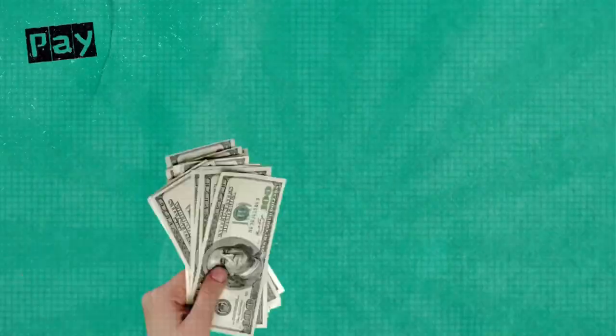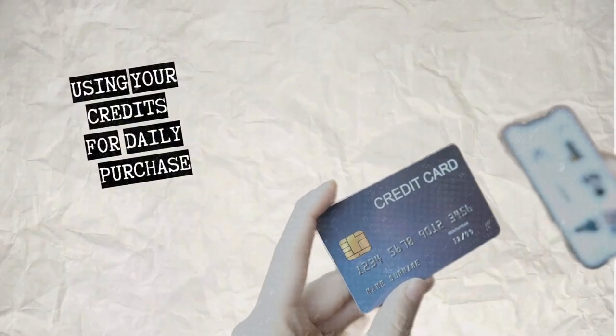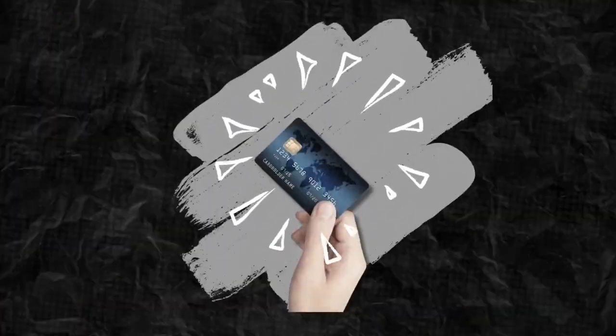Number 1: Pay your balance in full every month. If you use the card for daily purchases or any purchase using your credit card, make sure that you have allotted money or budget to pay the balance. Credit card is like money — the credit card pays for it and you pay it later, but make sure you have the money now. This is one way to avoid late fees and accumulating higher interest.